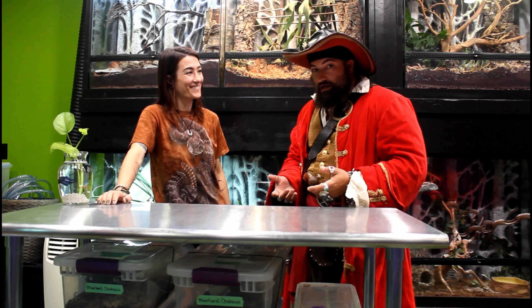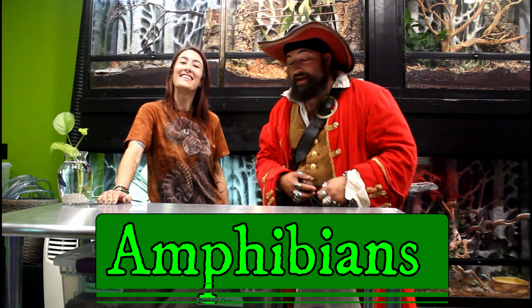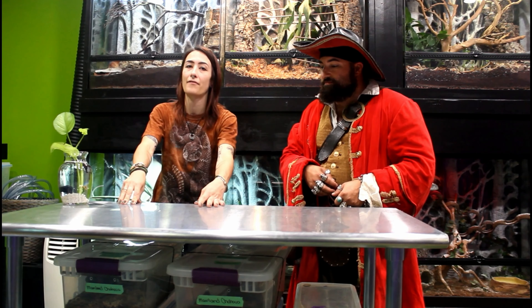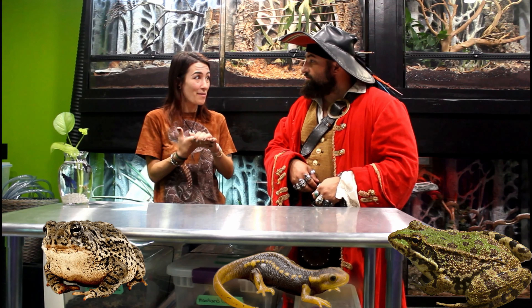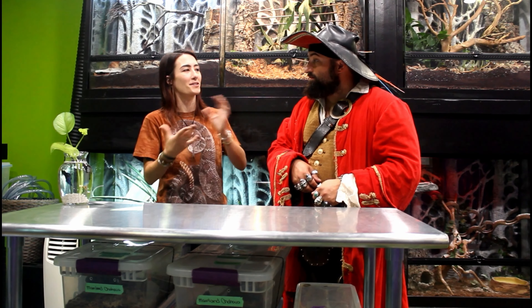Today we're going to learn about amphibians. An amphibian is an animal that starts its life in the water and ends its life on land, typically. In one way or another it incorporates water and land as part of its life cycle. Some of the amphibians near us are probably frogs, salamanders, newts, and toads. Most of those animals start out as tadpoles in the water and then venture onto land as adults.